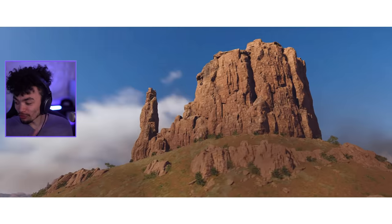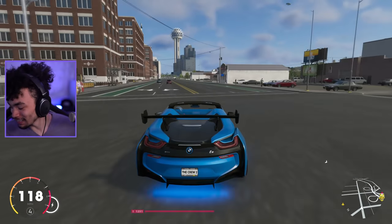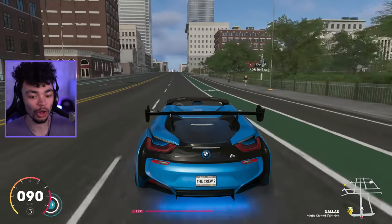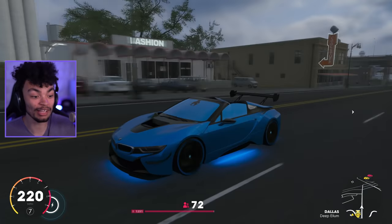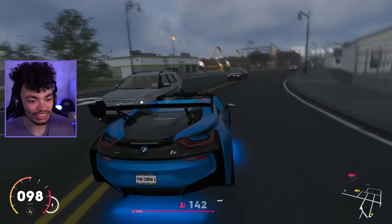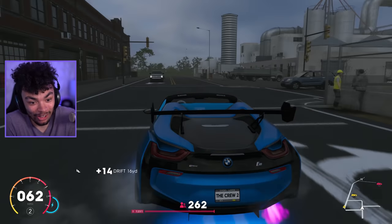Every time we go into one of those events it's got those filters on it - the game looks so much better with them. They need to just enable one permanently or give you the option in the menu. You can do it on replays but I want it while I'm actually driving. So what do you think of the i8? I personally think it's a decent-looking car, much nicer now that it's been modded. Be sure to smash that like button, subscribe if you're new, and I'll see you later - peace!